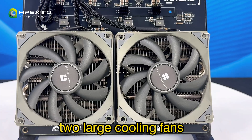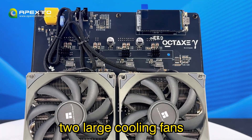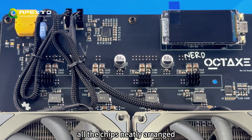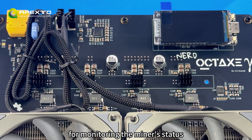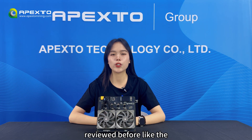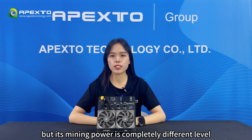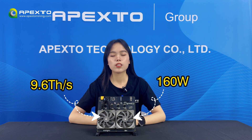At the front, there are two large cooling fans that help keep the miner running efficiently and quietly. The top features the main PCB with all the chips, plus a small display screen for monitoring the miner's status. Compared with some other solar miners we've reviewed before, like the Gamma 601, this one is slightly larger in size, but its mining power is at a completely different level — delivering up to 9.6 terahashes per second at 160 watts.